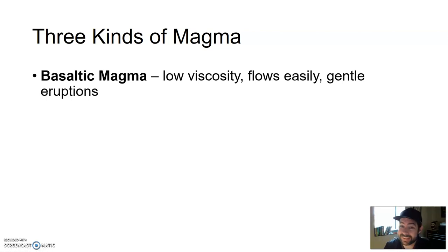Basaltic magma has a low viscosity. Viscosity is how runny, sticky, or slow-moving a substance is. If something has a low viscosity, it's very flowy and very runny. So basaltic magma has a very low viscosity — it flows very easily. When it erupts out of volcanoes, it generally creates gentle eruptions. The reason it has low viscosity is because it's melted material from the upper crust area and it's lower in silica.